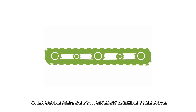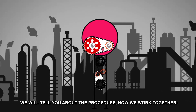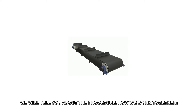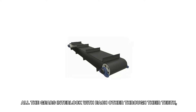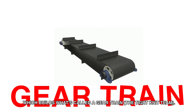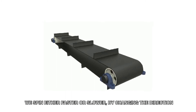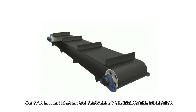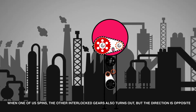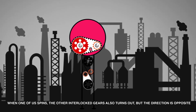When connected, we both give any machine some drive. We will tell you about the procedure — how we work together. All the gears interlock with each other through our teeth, which builds what's called a gear train, a tight-knit team. We spin either faster or slower by changing direction. When one of us spins, the other interlocked gears also turn, but the direction is opposite.